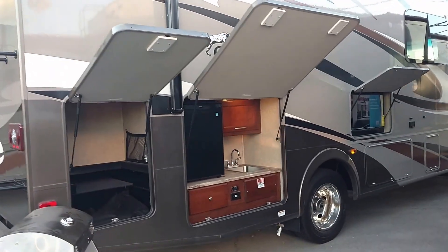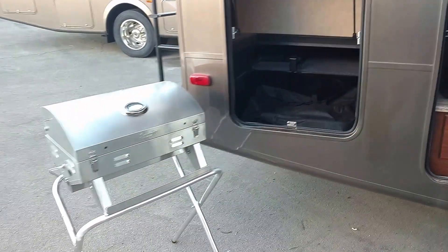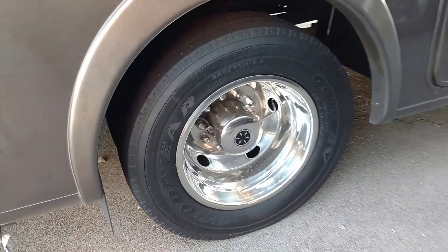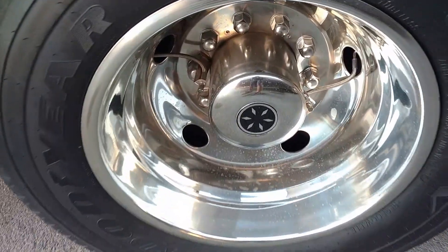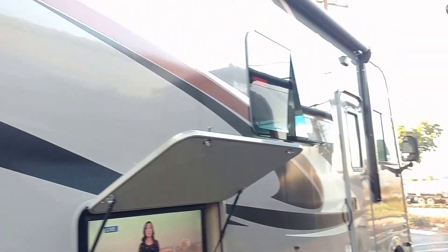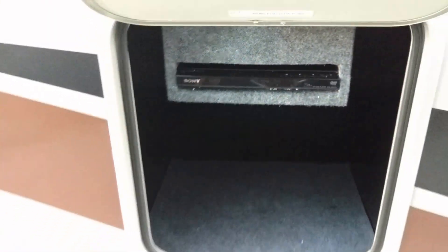You'll see the whole other side, but I want to show you the driver's side first. It's got an outside kitchen, barbecue, and nice storage. The wheels have the air valve for both inside and outside tire. There's an outside television, a framed window, power awning, more storage, and an outside DVD.